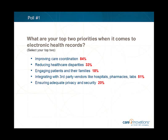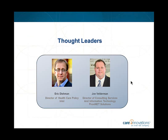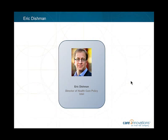Thank you for sharing those results. Our first speaker is Eric Dishman, Director of Health Policy at Intel. He is widely recognized as a global leader in healthcare innovation, especially home and community-based technologies for chronic disease management and independent living. The Wall Street Journal named him one of 12 people who are changing your retirement, and Fast Company named him to its list of the 100 most creative people in business in 2011.